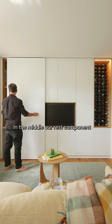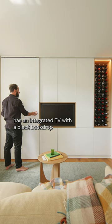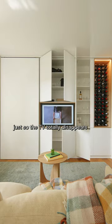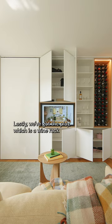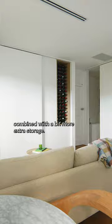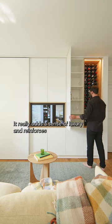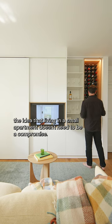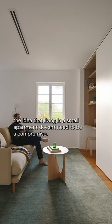In the middle our rest component has an integrated TV with a black backdrop, so the TV totally disappears. Lastly we've got the play, which is our wine rack combined with a bit more extra storage. It really adds a sense of luxury and reinforces the idea that living in a small apartment doesn't need to be a compromise.